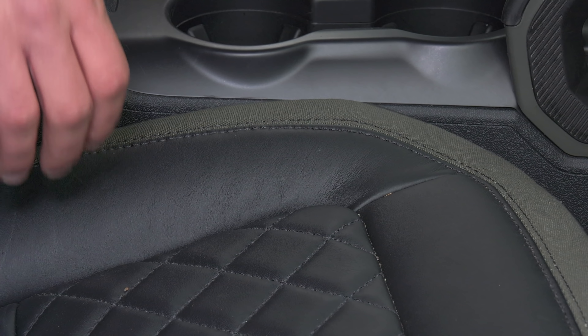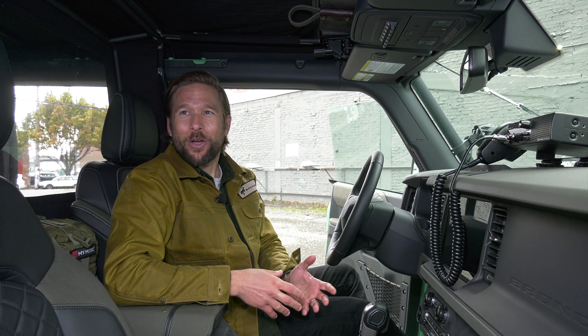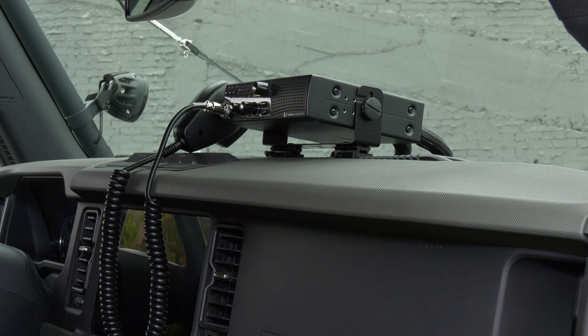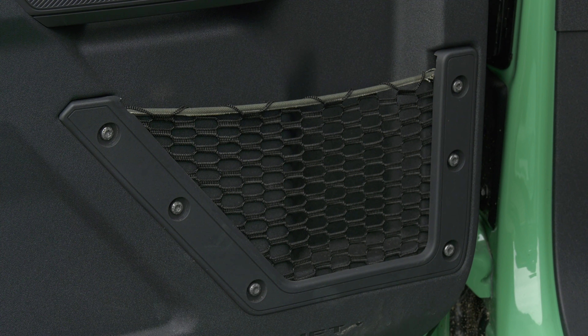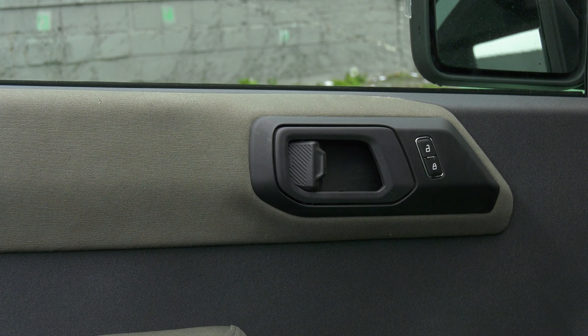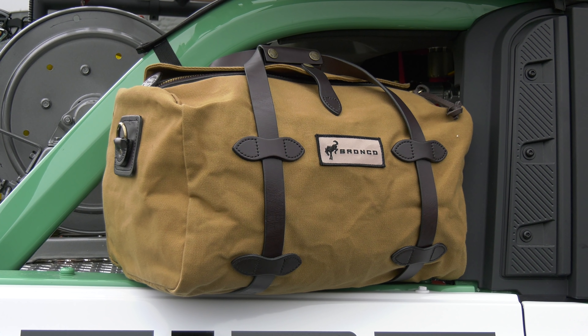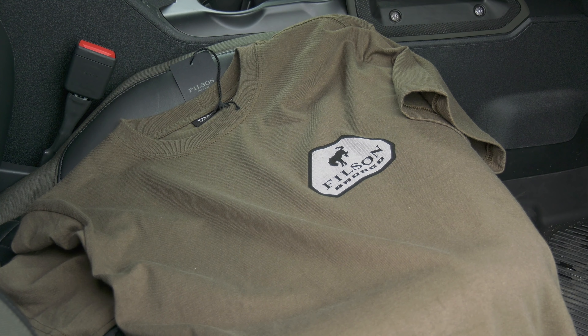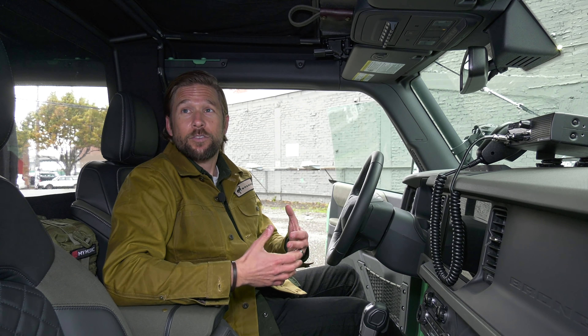Right now the Filson Bronco is not something available to consumers — it's just a concept. We're excited to see so many people interested in having one. The good news is we do have a number of limited-edition pieces of gear collaborated with Bronco: a small rugged twill duffel, a water bottle, and a t-shirt, with 50% of proceeds going to the National Forest Foundation. So it's not a Bronco, but it is a little piece of Filson and Bronco together that people can get their hands on.